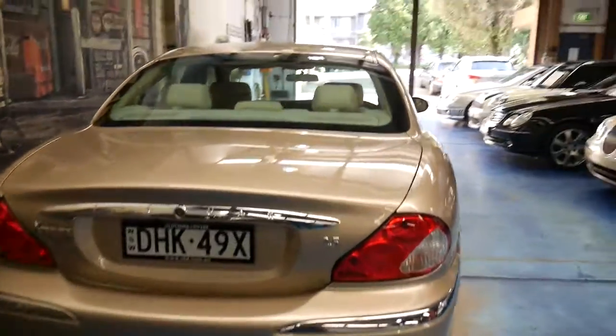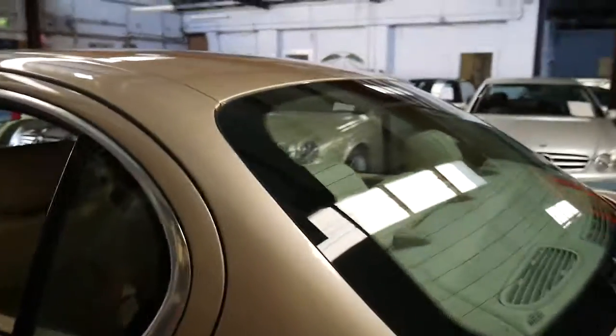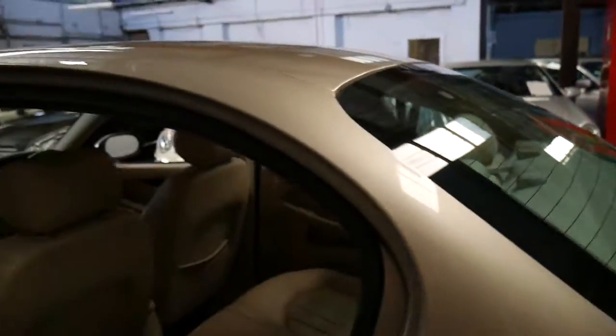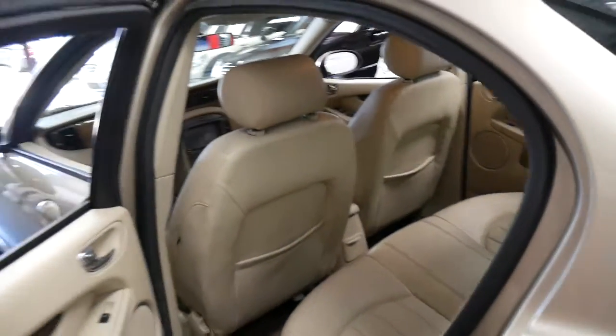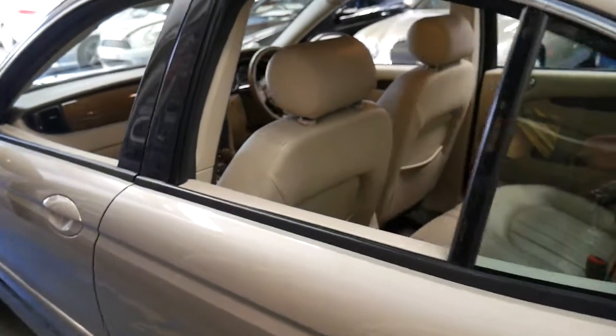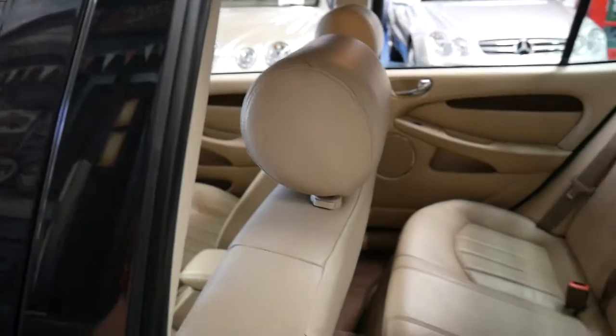It's also got parking sensors. The cream leather interior is in beautiful condition. The fact that you can buy one of these Jaguar X-Types for under $15,000 is remarkable. They're safe, economical, reliable, and they just look a million bucks.